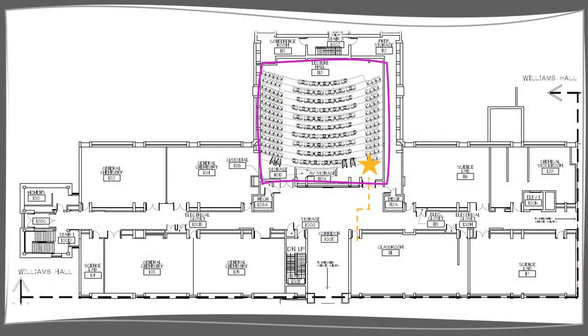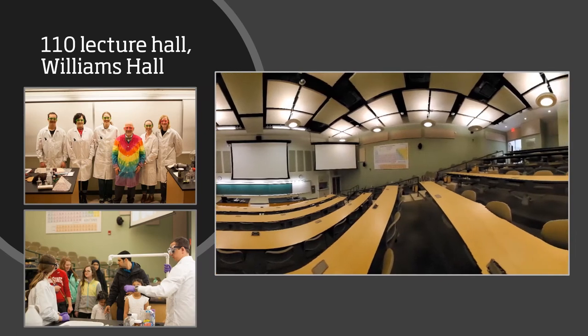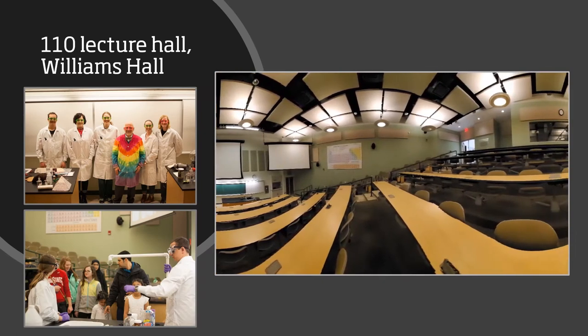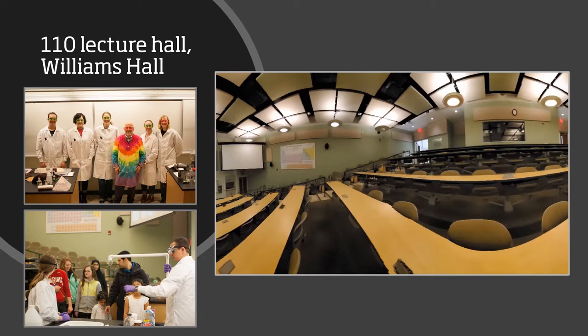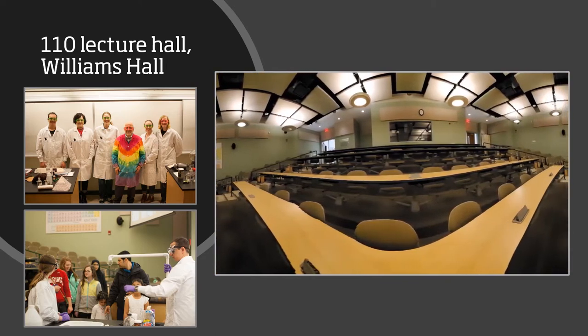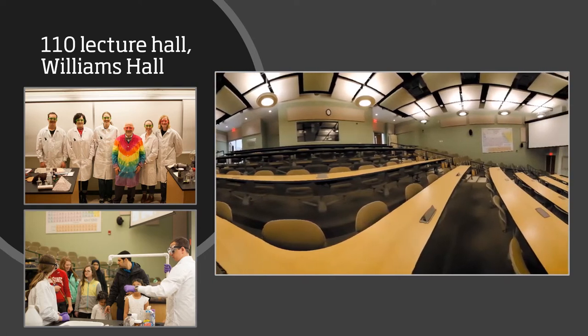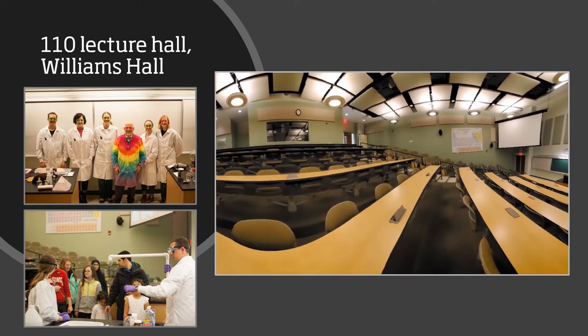We will now move on to room 110, our large lecture hall. Room 110 is our largest lecture hall in Williams and can seat up to 200 students. This is the room that holds our larger lectures, like General Chemistry 1 and 2, and Organic Chemistry 1 and 2. There is also counter space and a hood in the front of the room to accommodate chemistry demonstrations, which some of our faculty will do to enhance their lectures.